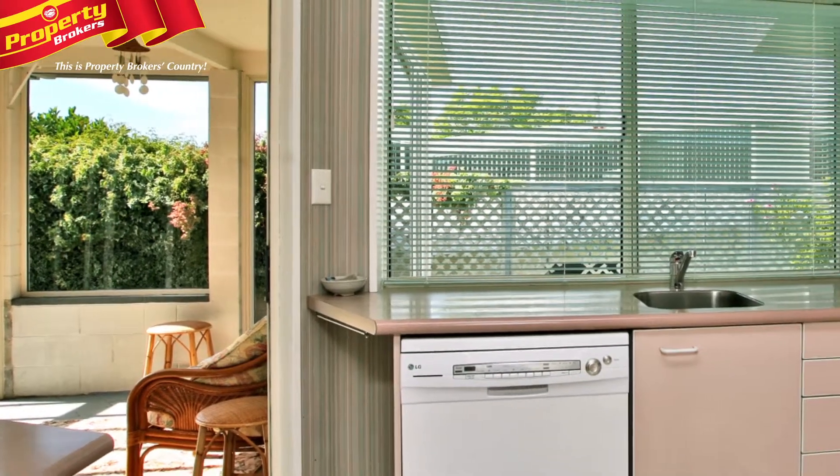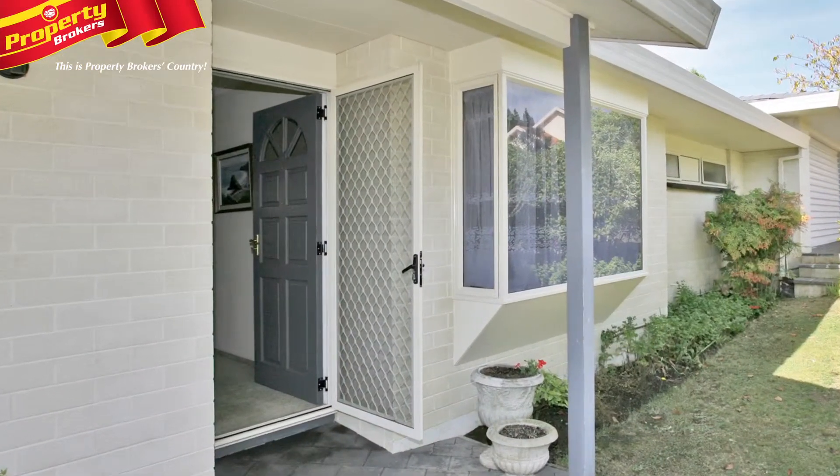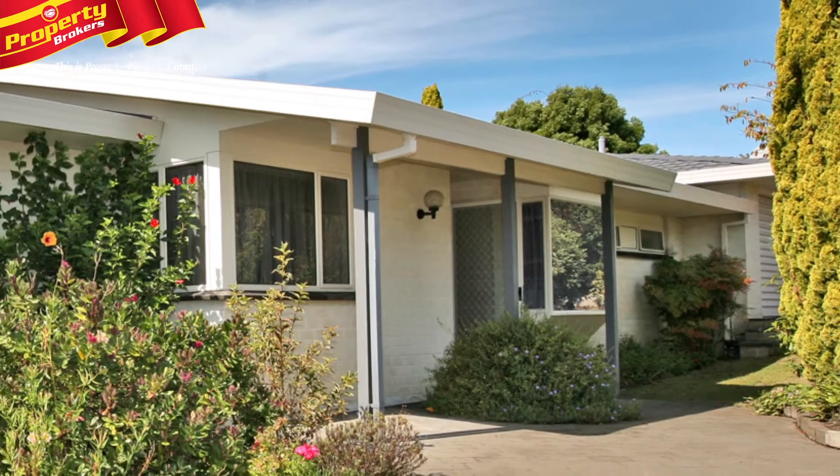You'll love preparing meals in the kitchen with its dishwasher and plentiful cupboard and bench space. When the weather warms up, you can open the bi-fold doors in the conservatory and extend your living area to the outdoors.